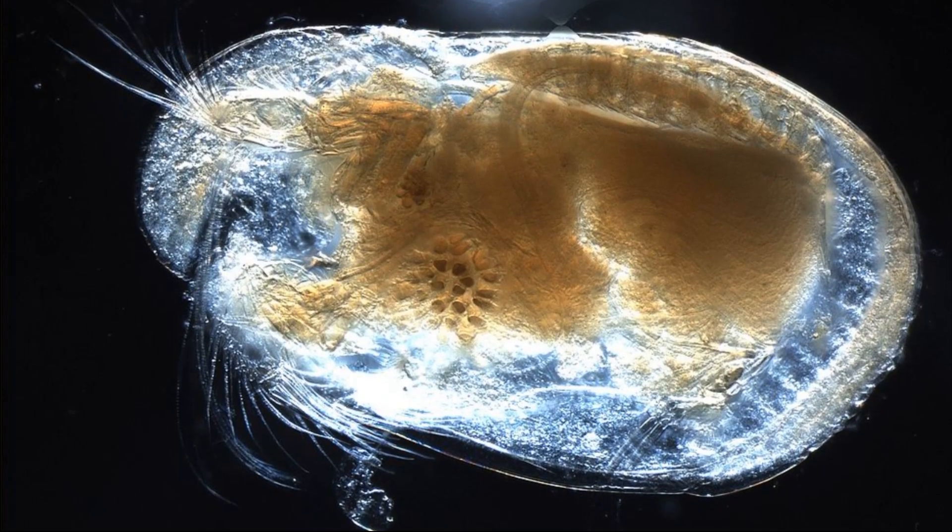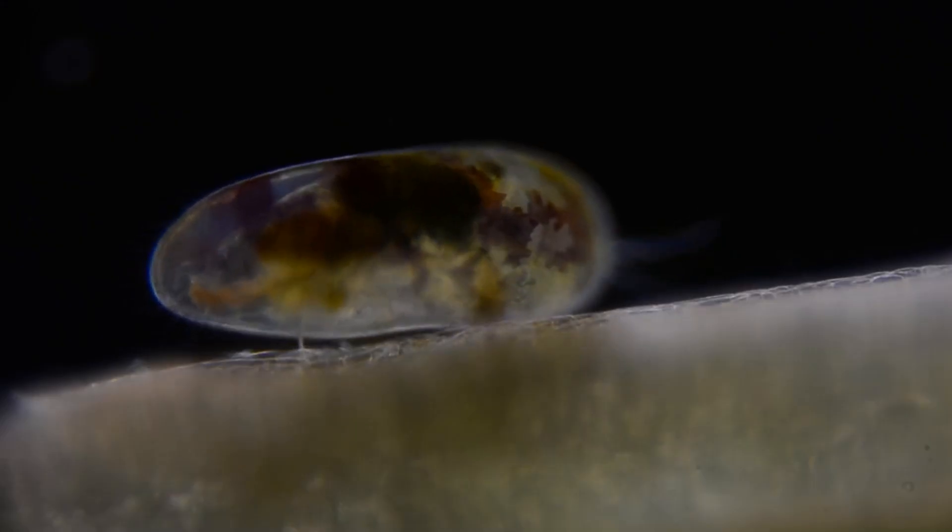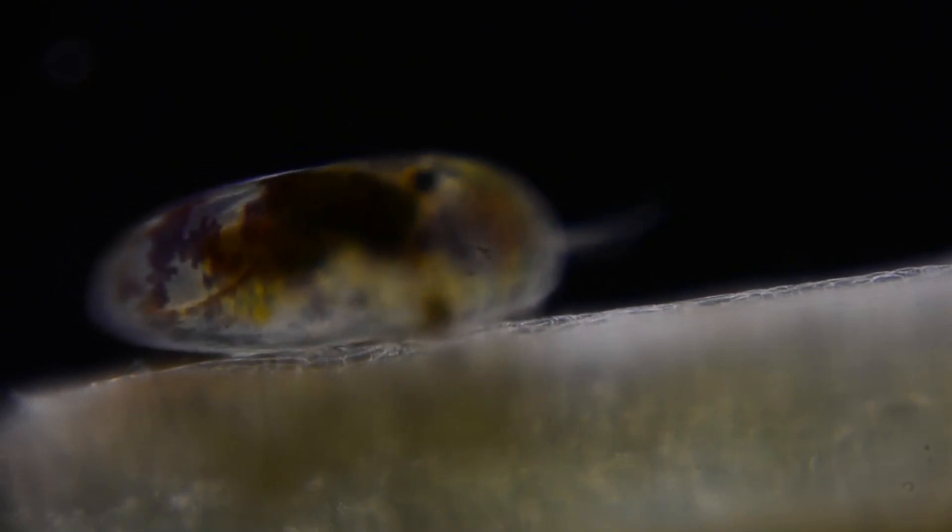The body inside the shell is somewhat flattened and not segmented. They are generally small, ranging in length from 0.1 mm for the smallest ostracods to 32 mm for the large planktonic giant ostracod.